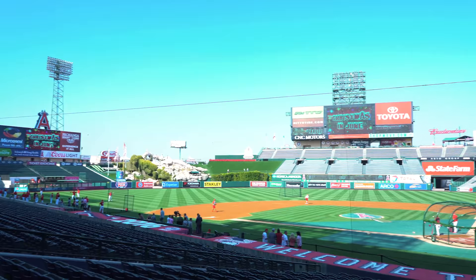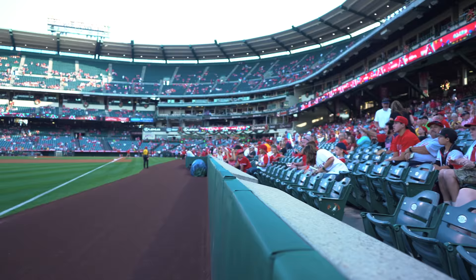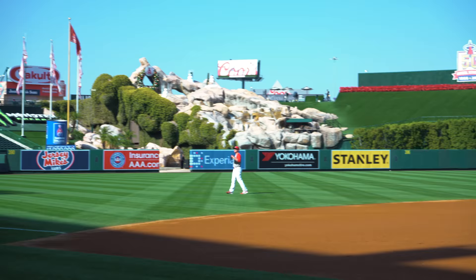Opened in 1966, home to the Los Angeles Angels of Anaheim, 396 feet from home plate to center field. That is a whole lot of ground to keep. Just how much? If you do the math, leave it in the comments below.